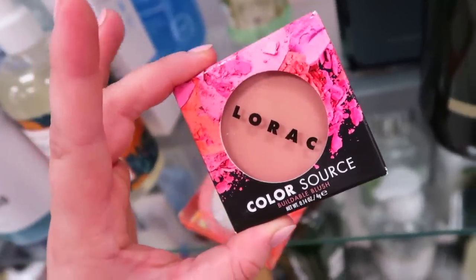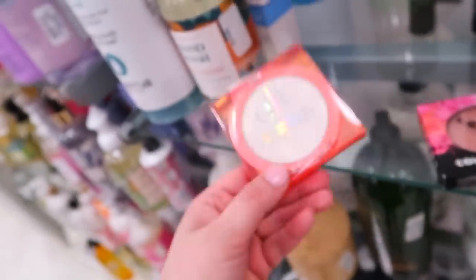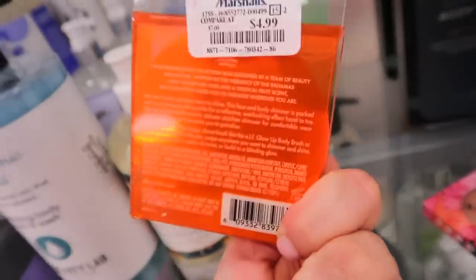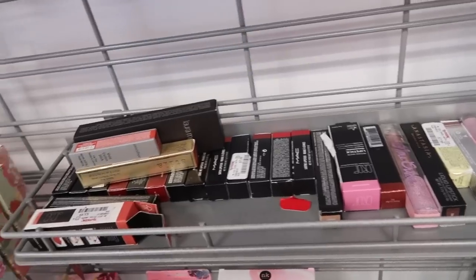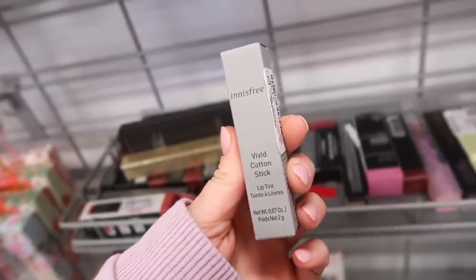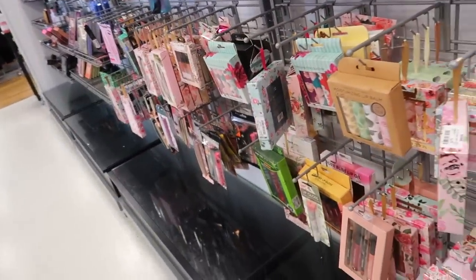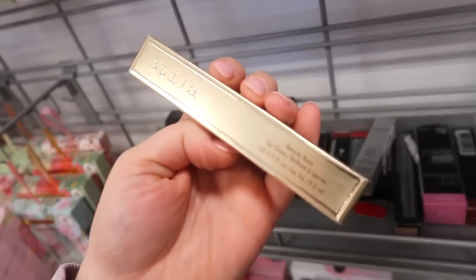Over at Marshall's I found a couple new cheek products. We have a Lorak blush in the shade Spectra for only $2.99 — I absolutely love this formula. They also had an ELF highlighter from their Retro Paradise collection for $4.99, which is actually more expensive than the Lorak. At TJ Maxx, I found an Innisfree Vivid Cotton Stick lip tint in Orange Cookie for $4.99.